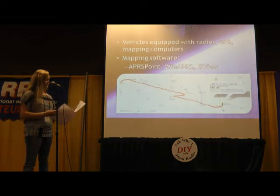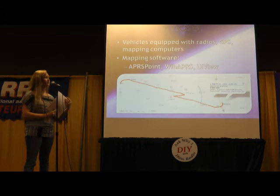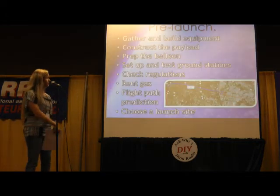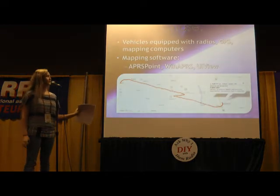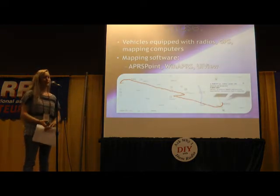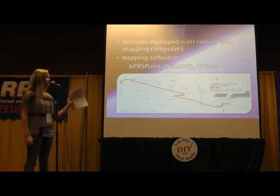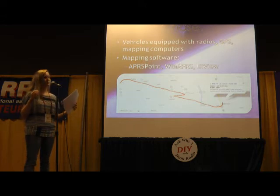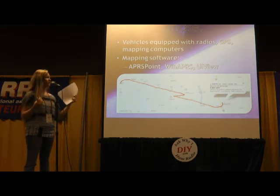After we let go of the balloon, the chase starts. We have a bunch of chase vehicles equipped with radios, GPS, and computers. Some examples of the mapping software we use are APRS Point, WinAPRS, and UIView, though there are other options. The one I usually use is APRS Point. We configure those to receive on the correct APRS frequency and keep track of the balloon that way. It shows up on the map on the computer screen, and we usually have a navigator in the passenger seat telling the driver which roads to take.